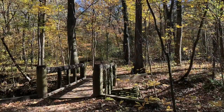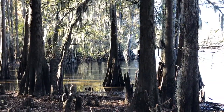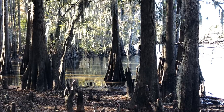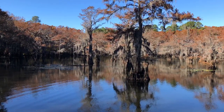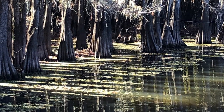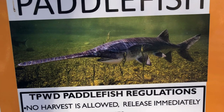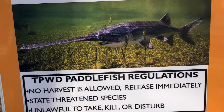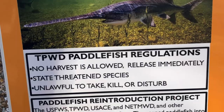This video is on our trip to Caddo Lake State Park. It's an area known for its huge cypress trees. This is the largest naturally formed lake in the state of Texas, and it's on the state line with Louisiana. I'll also put a link in the description to a Texas Parks and Wildlife video on the paddlefish — a living fossil that's been around for over 300 million years. They've reintroduced them into this area and it's a really interesting video.